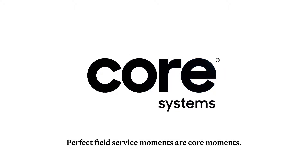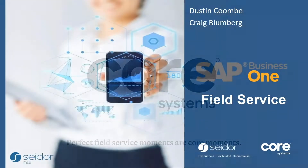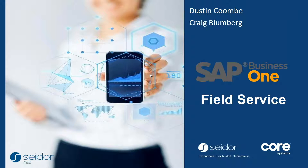Welcome everyone, thanks for joining us today. My name is Dustin Coombe, I'm the sales director for SADOR in the UK. I'm joined by Craig Bloomberg from Core Systems. We're going to take the next 45 minutes to an hour to explore SAP Business One as it relates to the field service industry, and hopefully bring you some insights into a great solution you might want to consider.